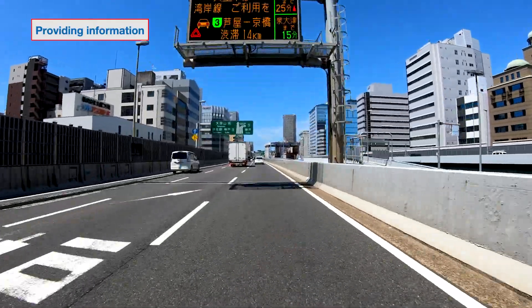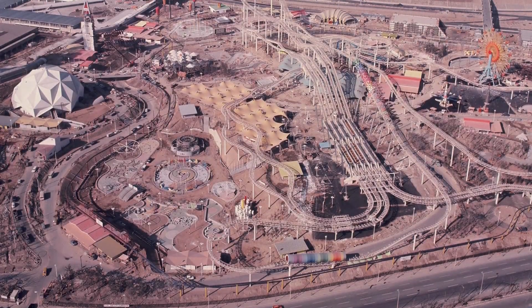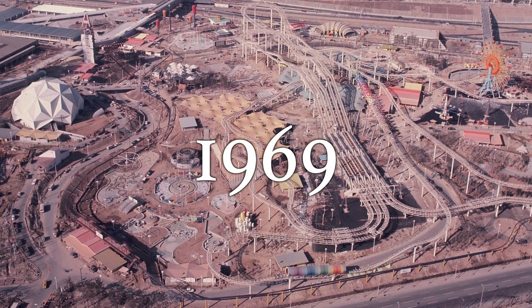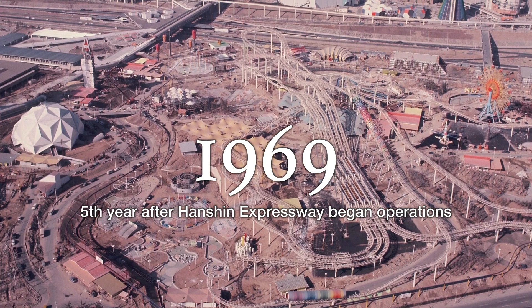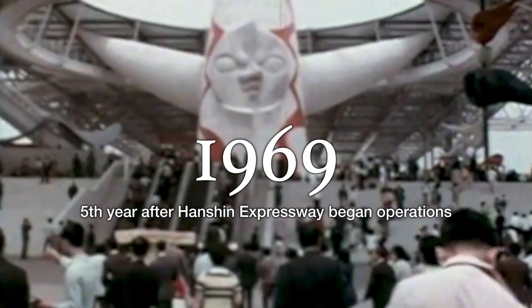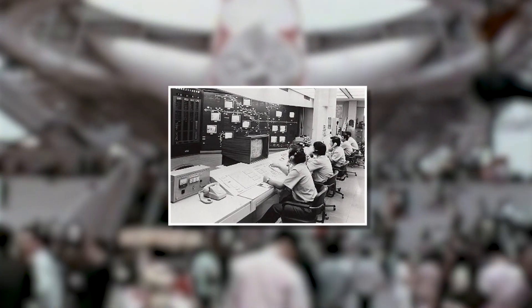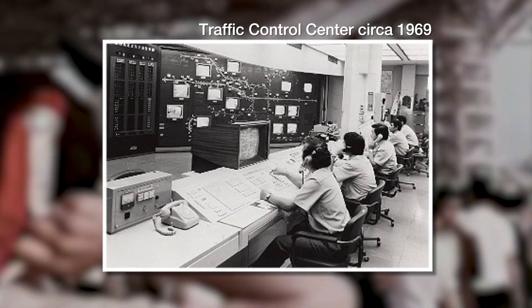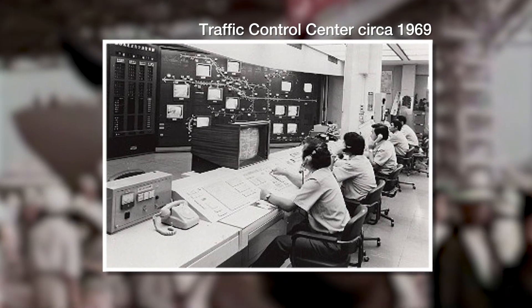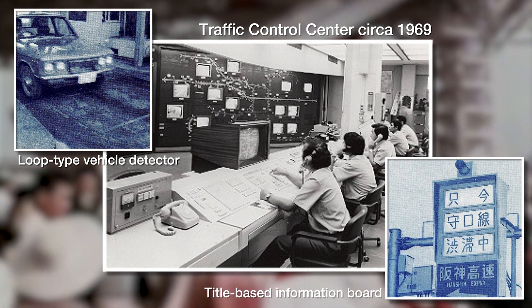To ensure safe, secure and comfortable travel. In 1969, the fifth year after the Hanshin Expressway began operations, the daily number of vehicles had reached about 140,000, increasing the need to understand the flow of vehicles. So a traffic management system was introduced for the first time.